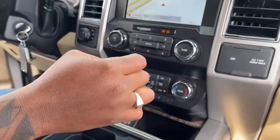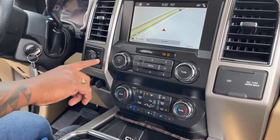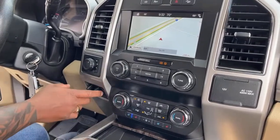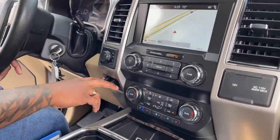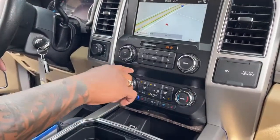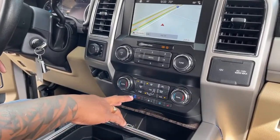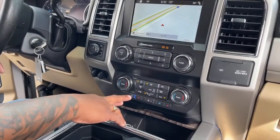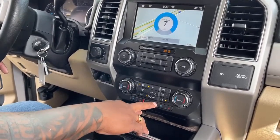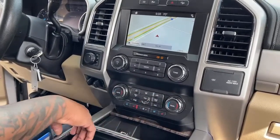It is four-wheel drive, with all options: 2-High, 4-High, and 4-Low. As an F-350, it has the trailer brake system already installed. Volume control is on the right, and all AC controls are below. Heated and cooled seats are clearly marked — red for heated. The fan goes from level one up to seven, or you can turn it off entirely.